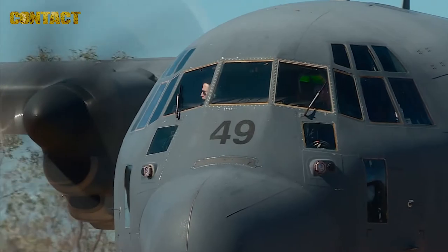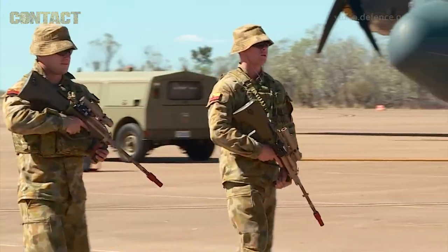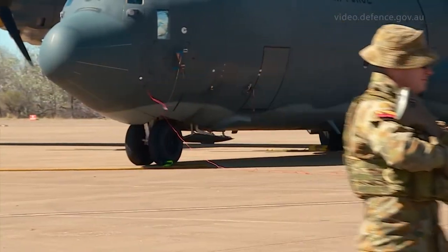We also provide security to the flight line through physical security, with members patrolling on a 24-hour rotation to ensure the safety of all aircraft here at RAAF Curtin.